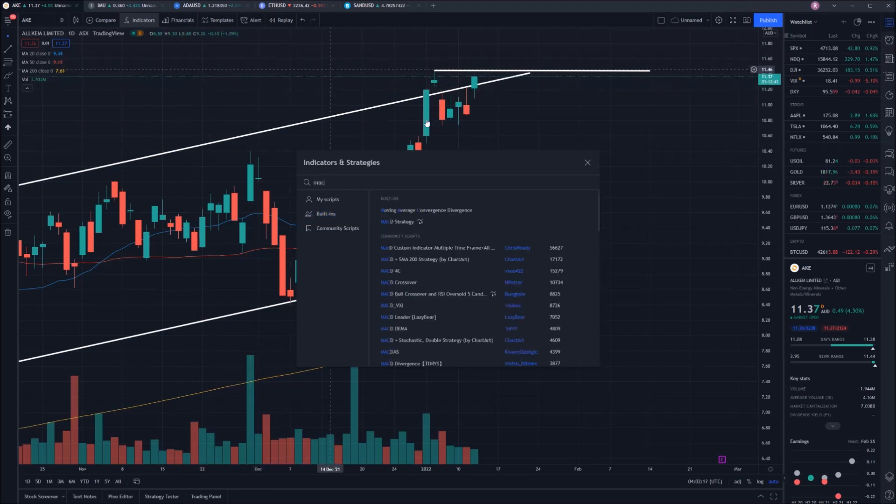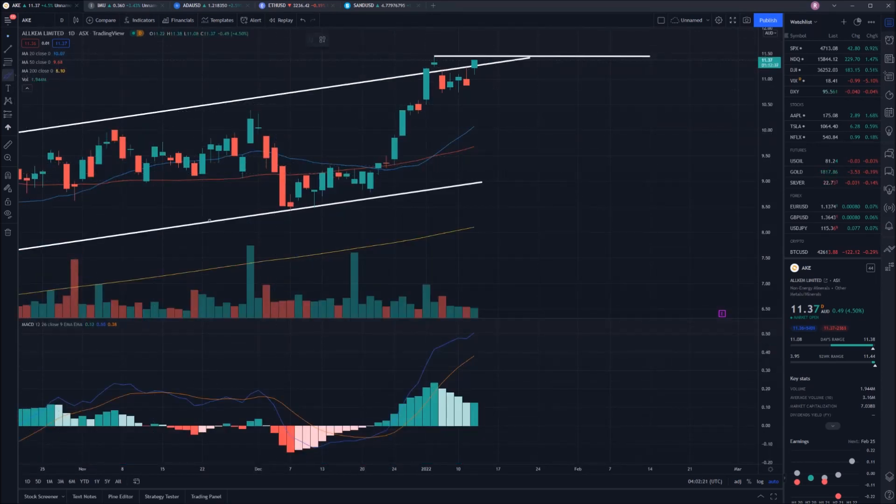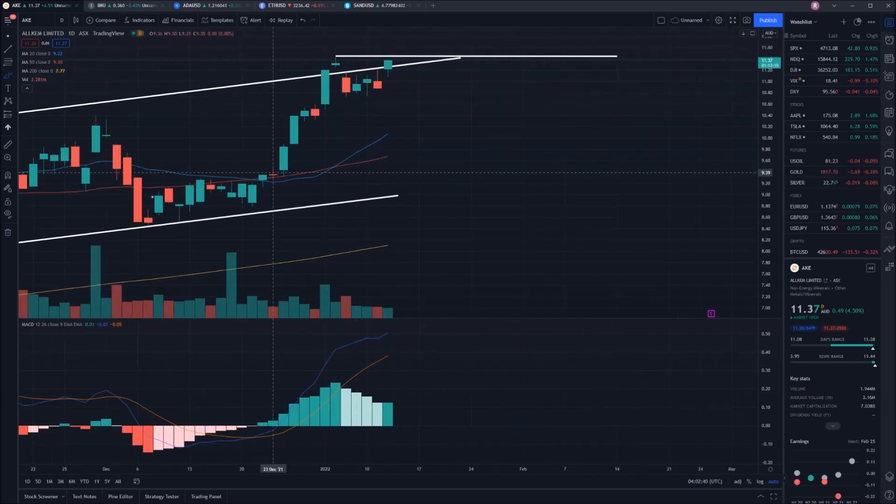First I want to look at is the MACD, and as you can see it had a cross at the bottom — so not only did we see a MACD cross at the bottom, we also saw the bottom of that channel touch. Two really big indicators showing that the trend was reversing. It is basically a very clear trade to make — if you were in this stock at that point in time it was a great position to buy in before a move up towards the top end of the channel.